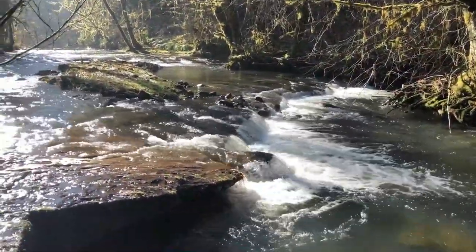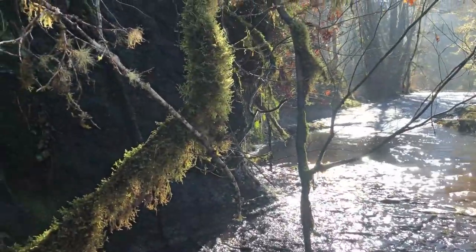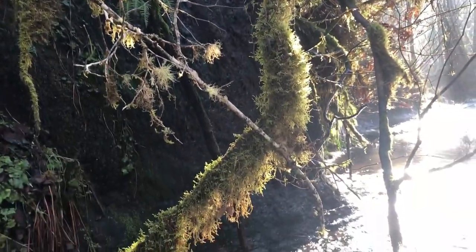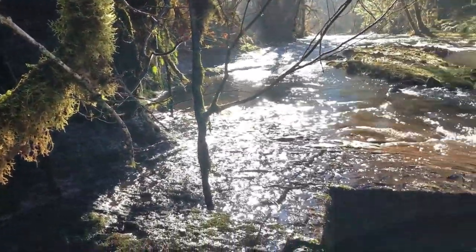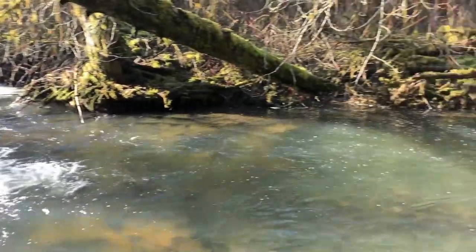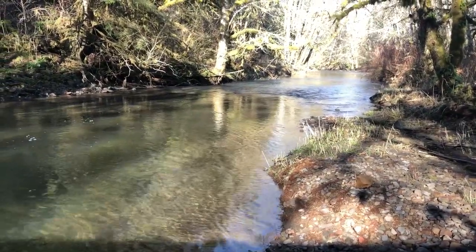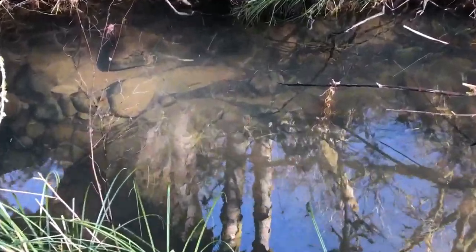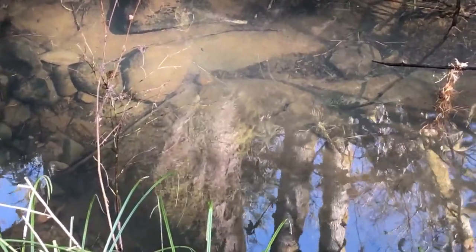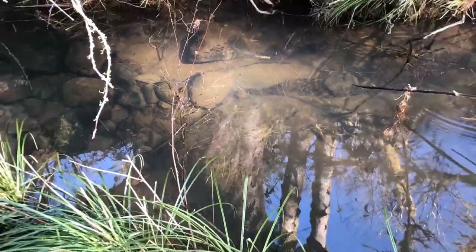Made it down below onto the river. Absolutely stunning down here. Beautiful winter day today. Got a little side channel to the river with some fish swimming in it — looks like juvenile salmon, maybe trout, not sure.